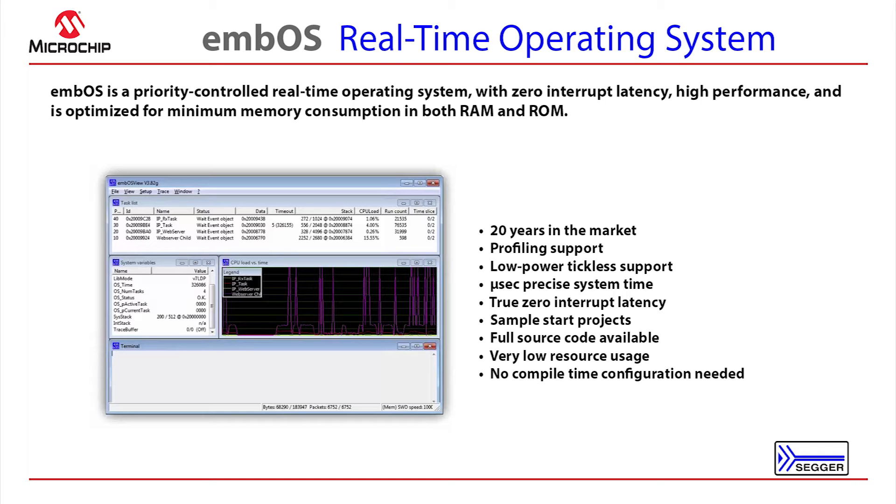MBOS has industry-proven reliability and comes with profiling support and an included profiling viewer, MBOS View. Other unique features, such as microsecond precise system time and low-power tickless support, are also included.